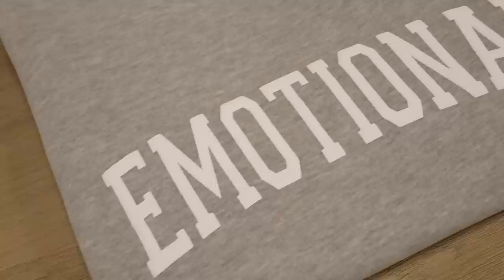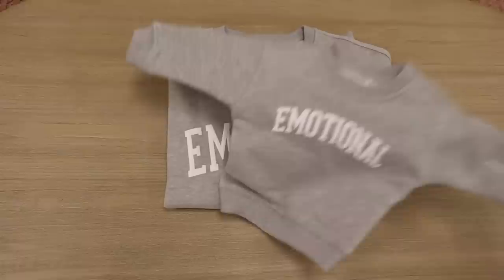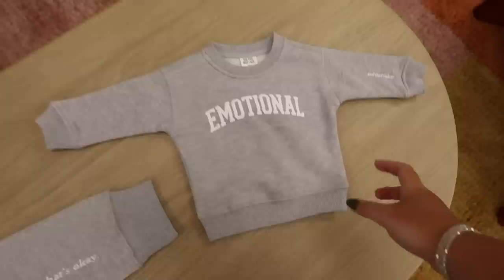Last of the crew necks is the 'Emotional,' and I specifically saved this one for last, and I'm going to show you why in three, two, one...